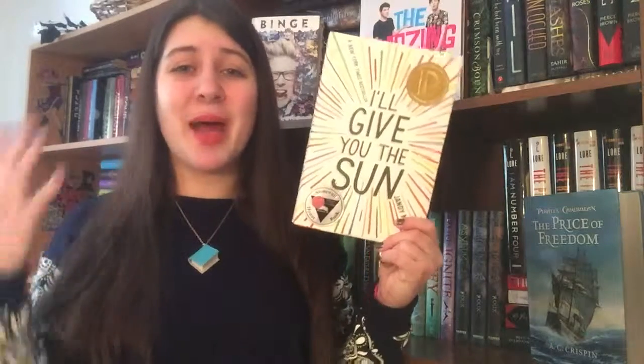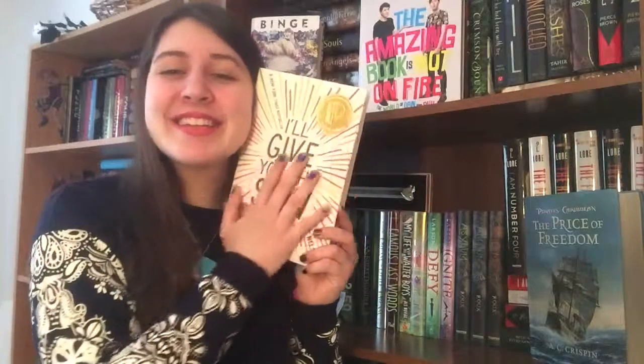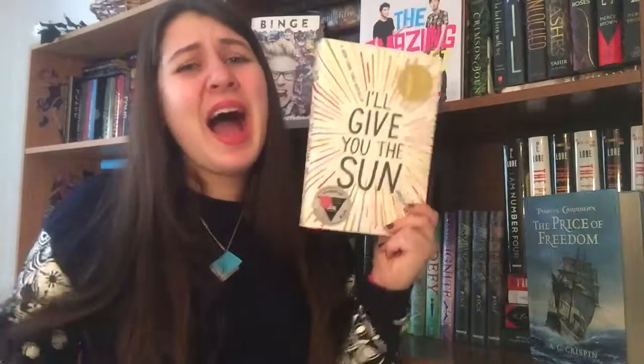The second book from Book Outlet — and the real reason I made that second order — is I'll Give You the Sun by Jandy Nelson. I've been wanting this book since it came out but could never justify buying it, even though I've heard tons of great reviews. I'm really glad I waited because I got it for around five or six dollars. It's about twins — brother and sister — with one point of view set in the present day and the other in the past. I've heard it's just an emotional roller coaster and it has won two awards, so it's obviously pretty good.